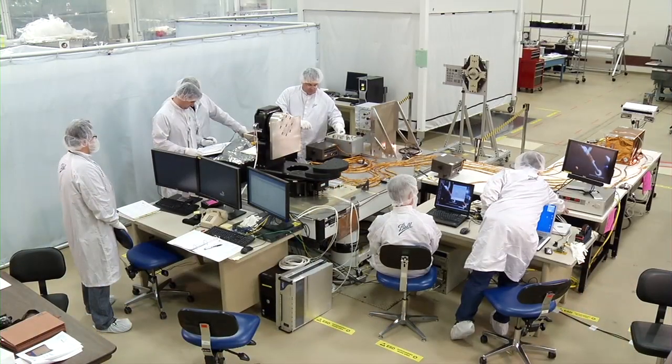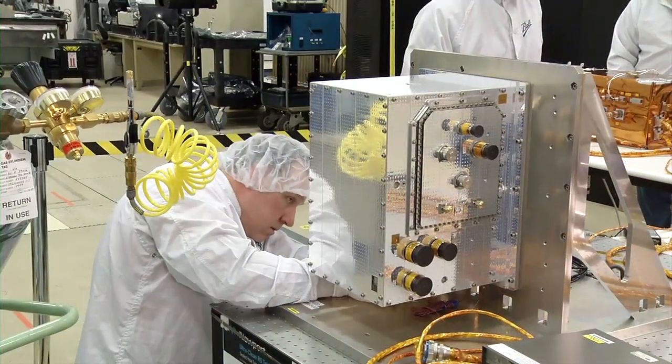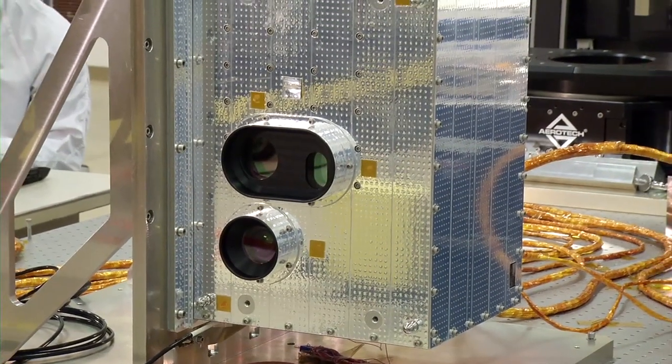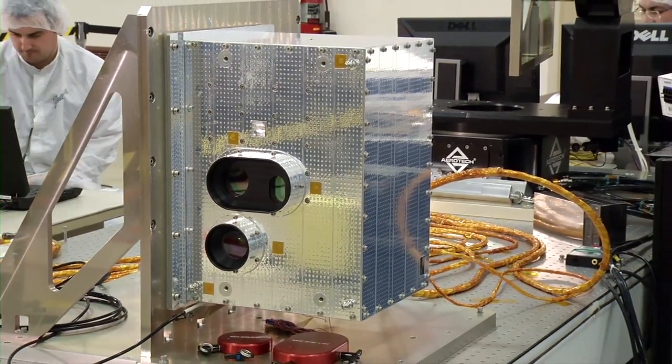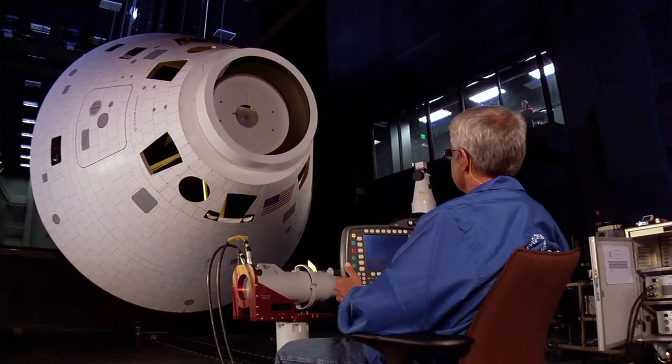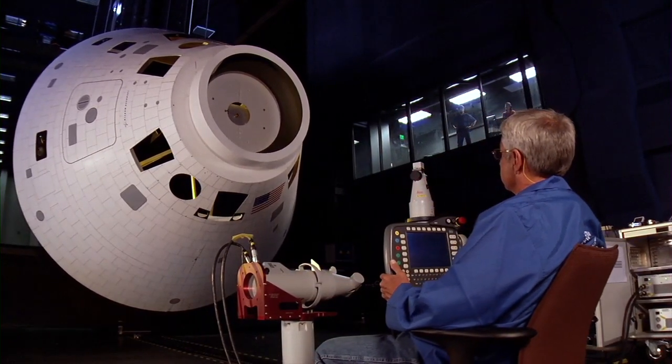The STORM flight test will demonstrate the first U.S.-developed highly reliable navigation sensor called the Vision Navigation Sensor, or VNS, designed expressly for America's next-generation spacecraft such as the Orion Crew Exploration Vehicle.